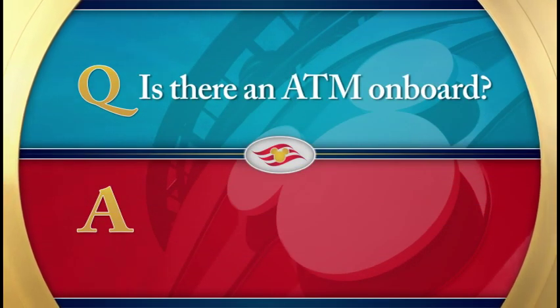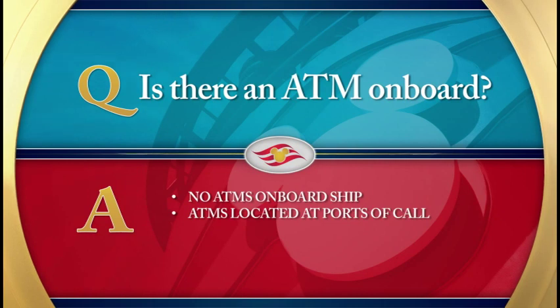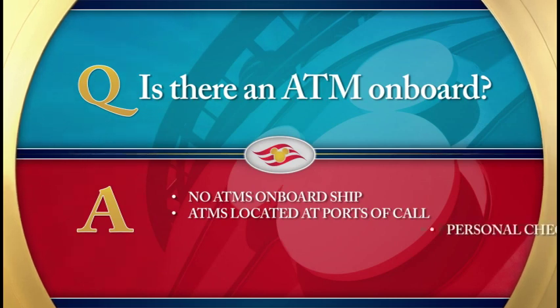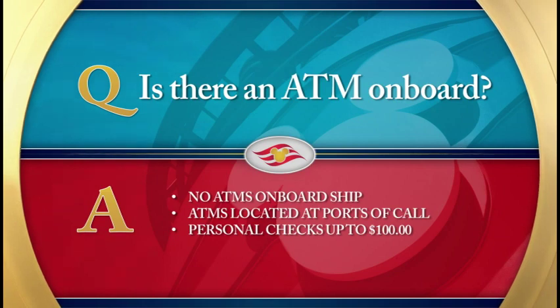Is there an ATM on board? There are no ATMs on board the ship. However, ATMs are located ashore at the ports we call on. Please be aware that some ATMs dispense foreign currency only. Guests can cash personal checks up to $100 per person at Guest Services once per cruise.